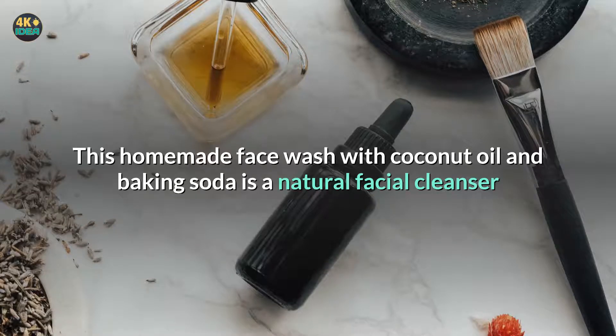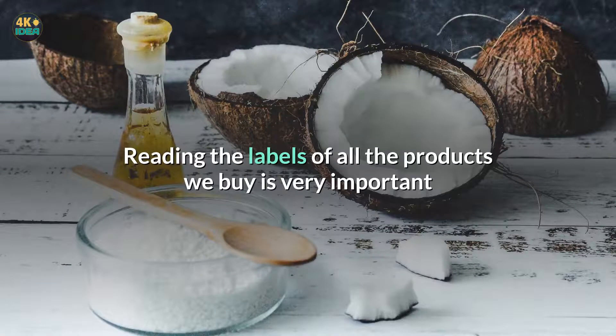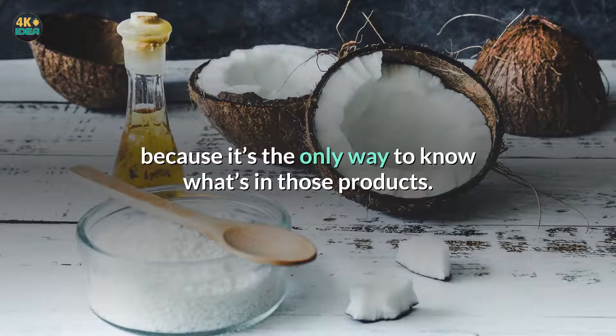This homemade face wash with coconut oil and baking soda is a natural facial cleanser that works great, is inexpensive, and easy to make. Reading the labels of all the products we buy is very important because it's the only way to know what's in those products.